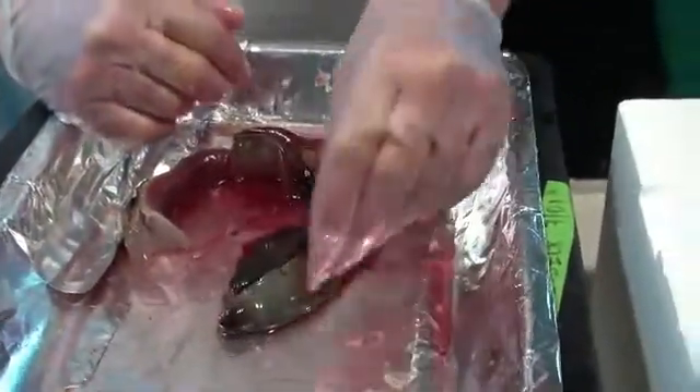He cuts blood vessels to have the coelomic blood drain out. Once the vessels are cut, Felbeck pulls out the troposome. He'll send samples to his colleagues in Germany, who will analyze the proteins made by the microbes. Together, they'll start to unravel the relationship between the worm and the tiny organisms inside it.